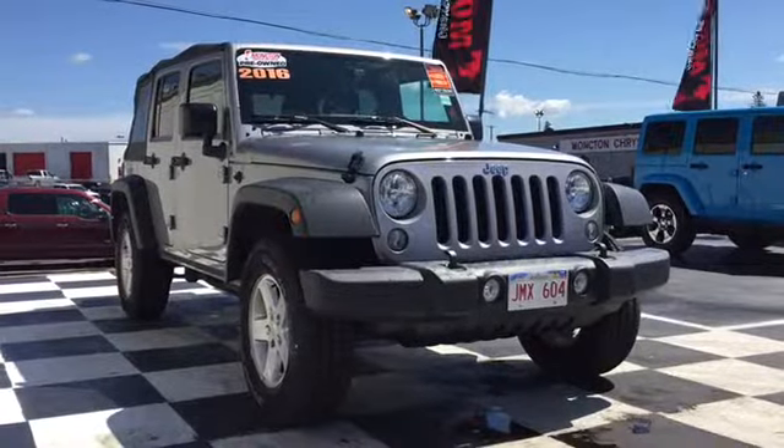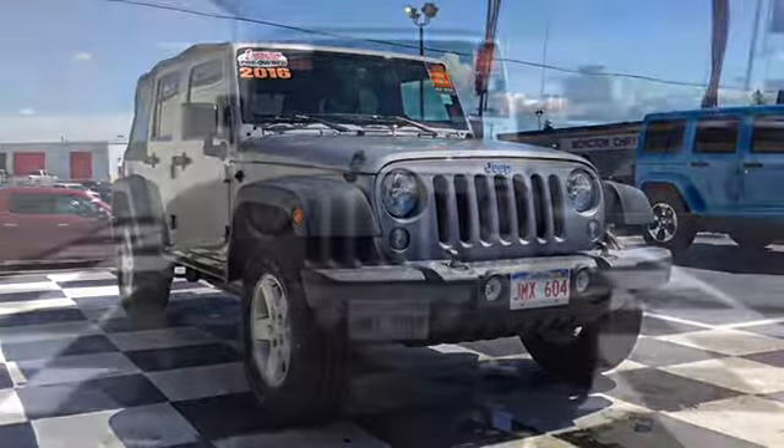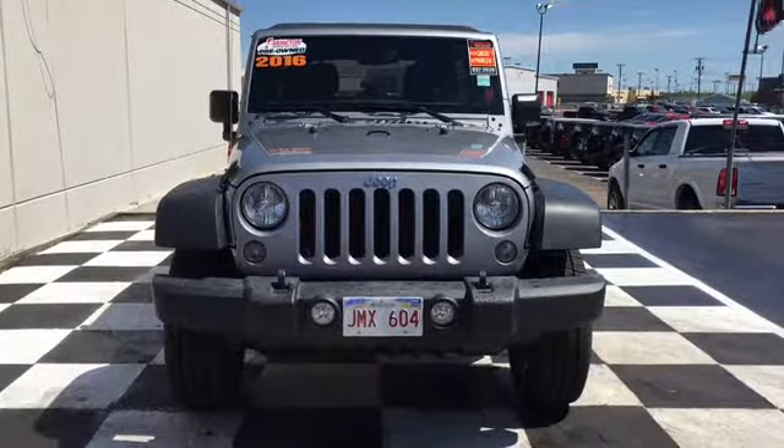The front end features halogen quad headlamps and premium fog lamps. Your front bumper features tow hooks, and that Jeep official badge in chrome makes the perfect centerpiece.